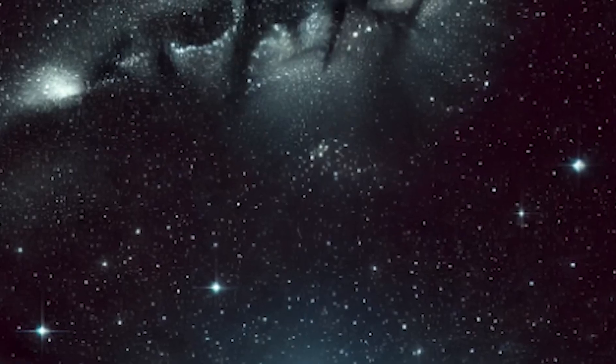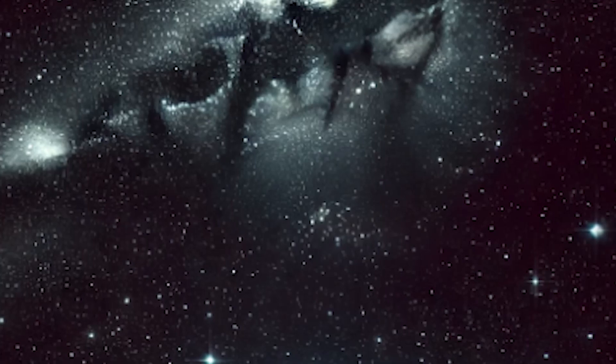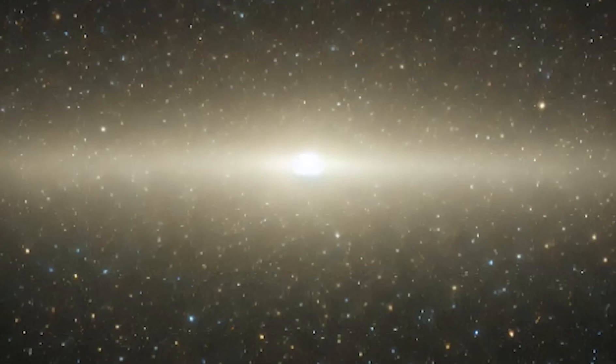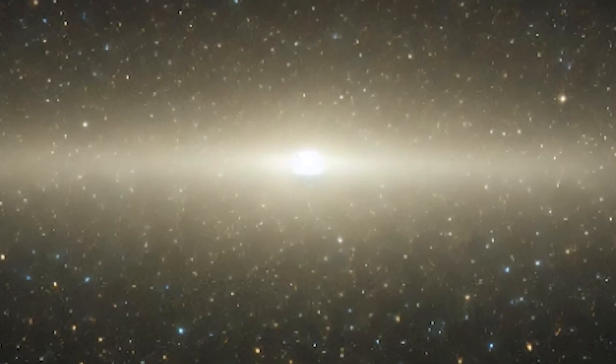Have you ever wondered how dark the universe really is? We often picture space as pitch black, but in reality, it's filled with the faintest light — light from every galaxy that has ever existed. This faint light is what we call the Cosmic Optical Background, or COB.